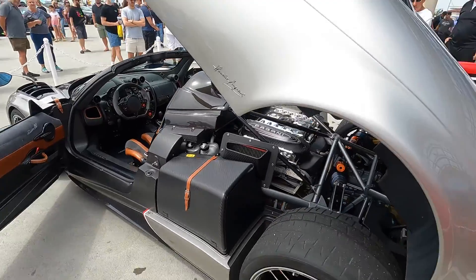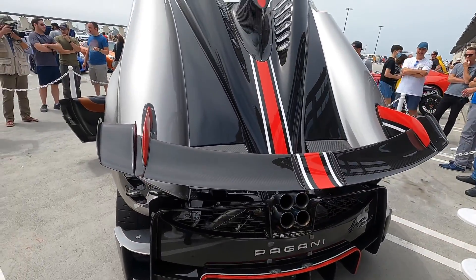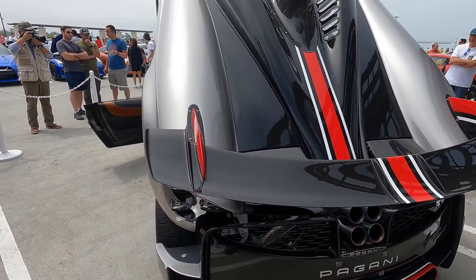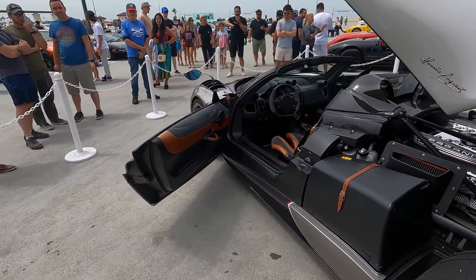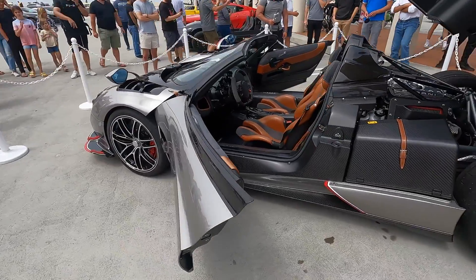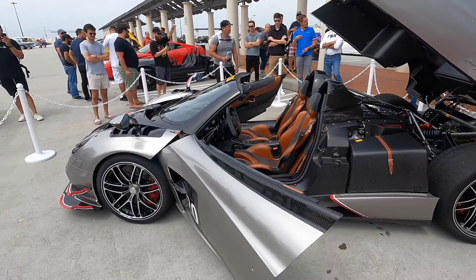Really appreciate the guys from Pagani of Beverly Hills for bringing this out. It's been such a draw today — a huge crowd around it. This is the first time we've ever actually had to chain off an area just to keep people from getting too close. Big thank you — certainly worth being our bonus video. Great looking car.